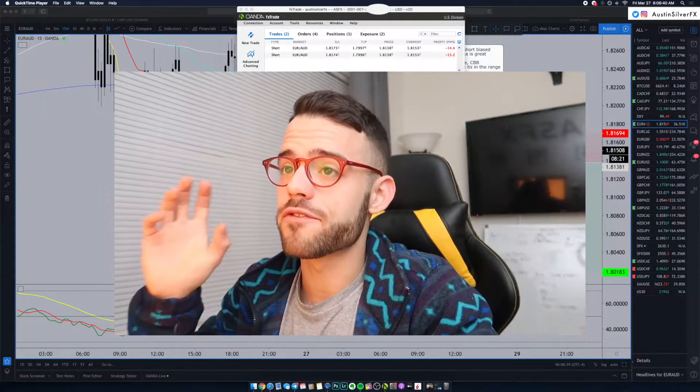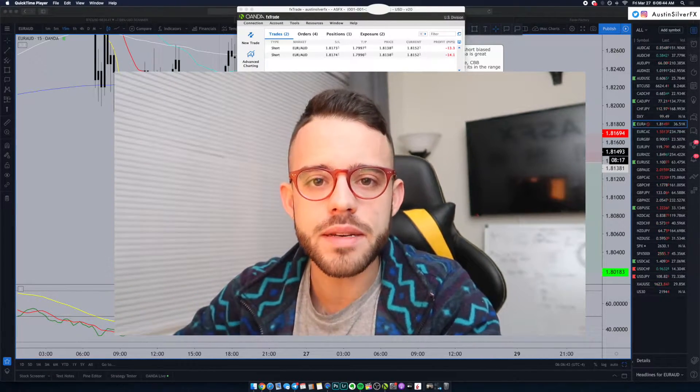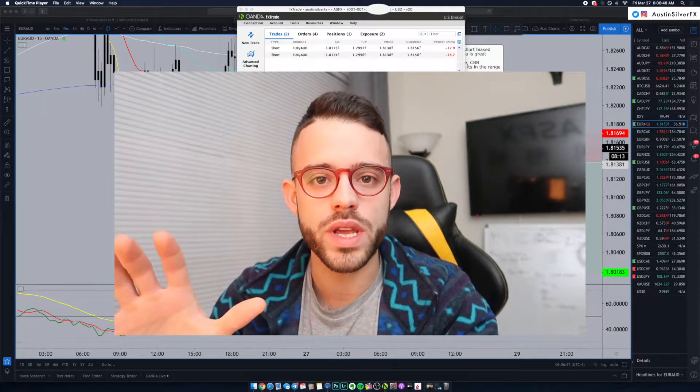In today's video, we're going over my first trade of the day. It is Friday, March 27th. I am down about 13 pips in Euro AUD short. This is my fifth trade of the week.